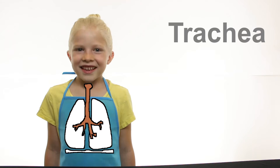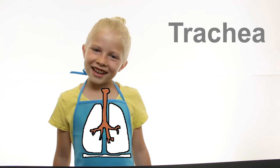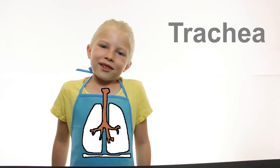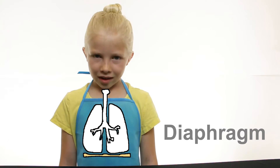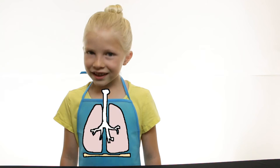The three main parts of the respiratory system are the trachea, lungs, and diaphragm. The trachea allows the air from your nose and mouth to go to your lungs. The diaphragm is a large muscle that contracts and pulls air into the lungs.